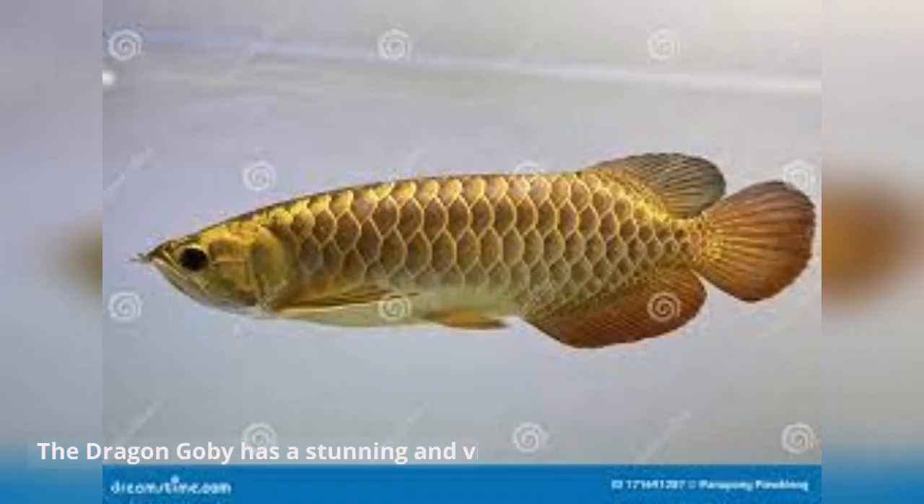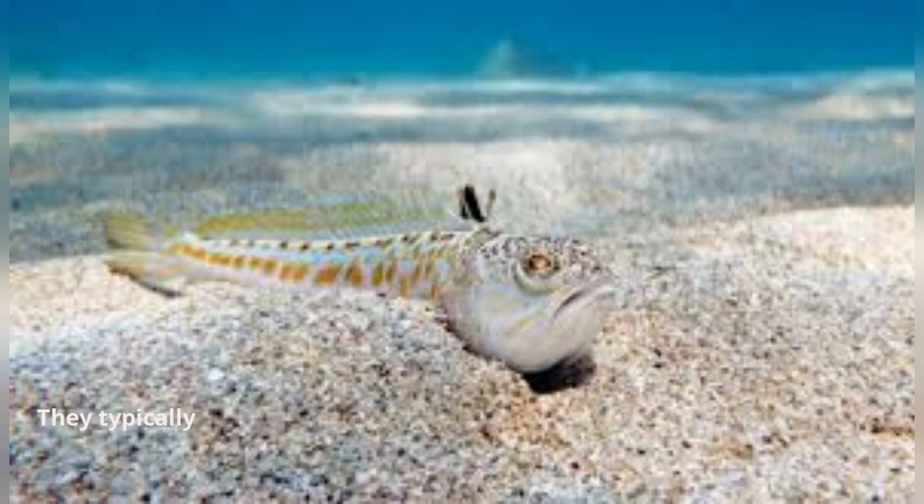The Dragon Gobi has a stunning and vivid color. They typically have iridescent scales on a dark purple to violet body, giving them their attractive appearance and distinctive name.